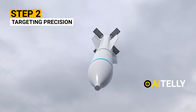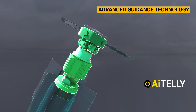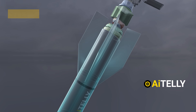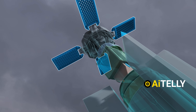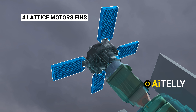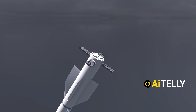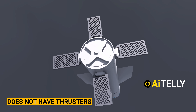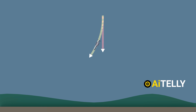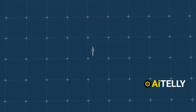Step two is targeting precision. The bomb is outfitted with advanced guidance technology, including GPS and inertial navigation systems — military-grade satellites. Step three involves adjusting the trajectory: the guidance data is transmitted to the bomb's four lattice-fin motors located at the rear. These fins can move and adjust in real time, allowing the bomb to correct its course as it descends under gravity. Since the weapon has no thrusters, it relies on the movement of these fins and the high-altitude drop to control its flight path — which is why it must be deployed from very high altitude to have enough time to adjust its trajectory accurately.